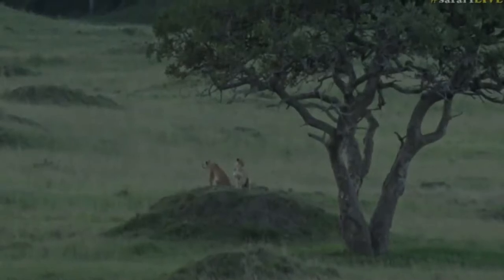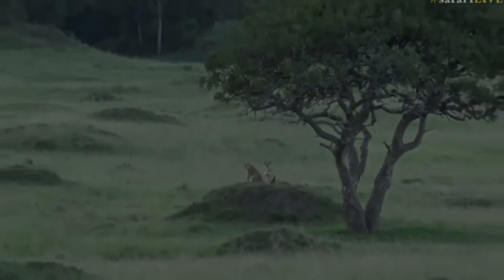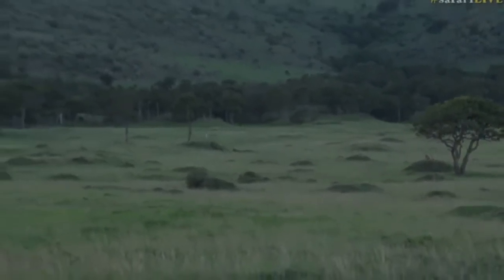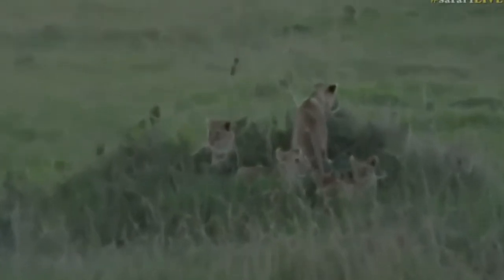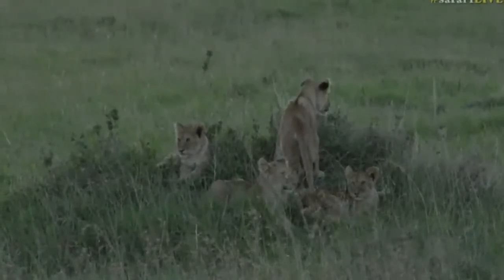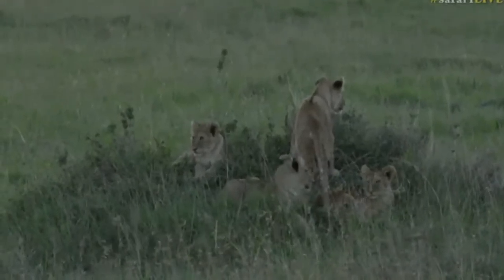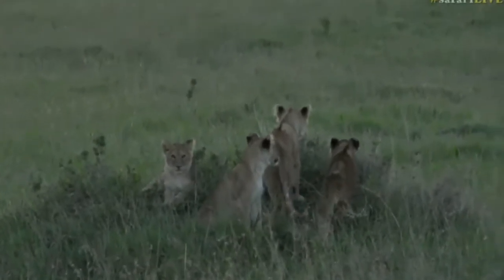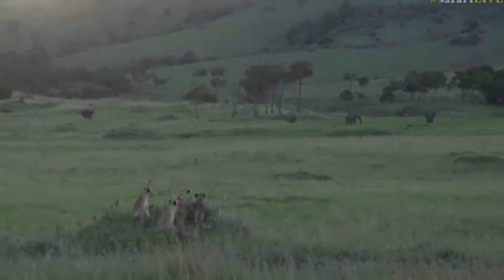We've made our way back to the Angama pride where we started this morning, and there are two females there wondering where on earth they left their little cubs. Those four gorgeous bundles of joy we saw a little bit earlier — there are seven in total in the Angama pride. The little ones are right here next to us and I think one of them has spotted mom. I'm pretty sure they will find them, though we don't have much time before we have to start making our way back up to the top of the mountain.